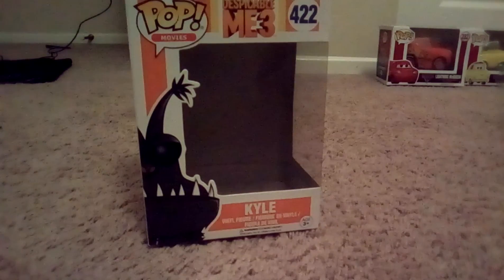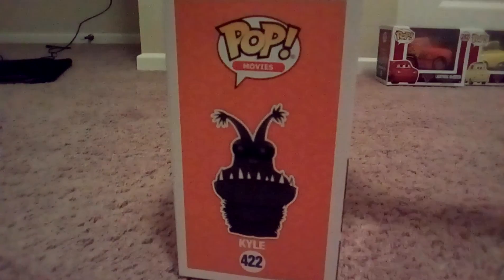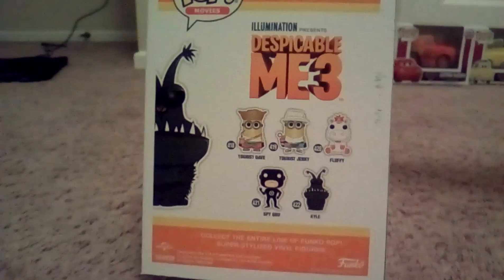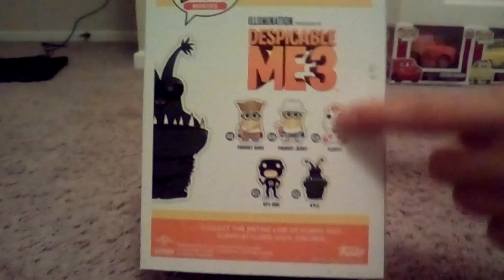These are all the ones you can collect. Oh my gosh, I went to Walmart and — I'm going to get this one.